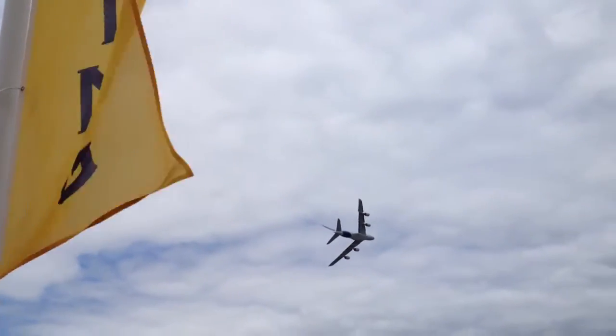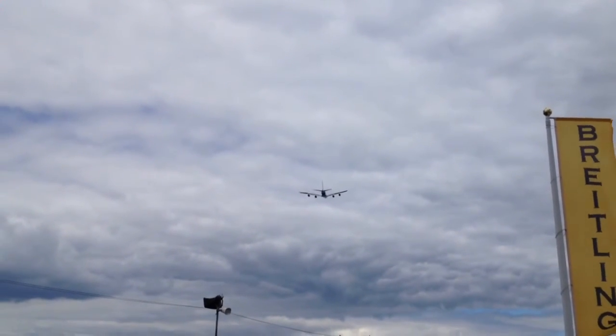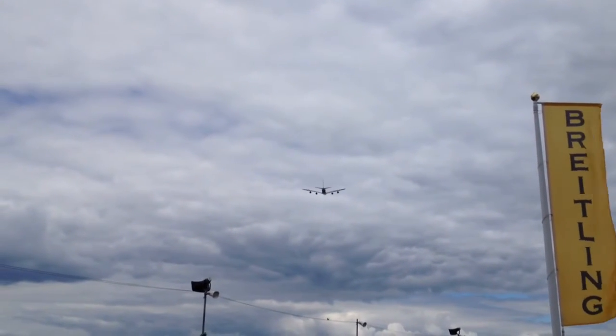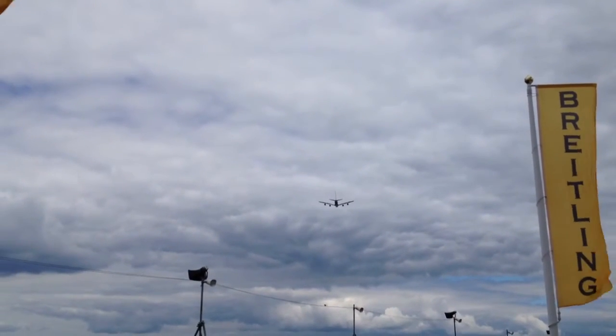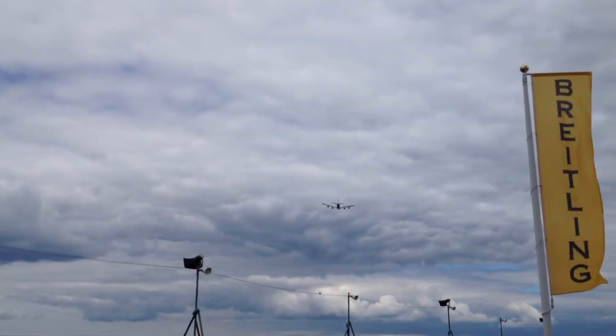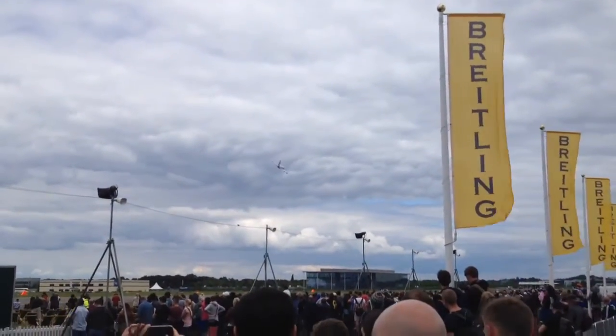A magnificent sight here above Farnborough, birthplace of British aviation. With the lowest fuel burn per seat, the A380 allows airlines to substantially reduce their environmental footprint in terms of CO2 emissions and to achieve sustainable growth.